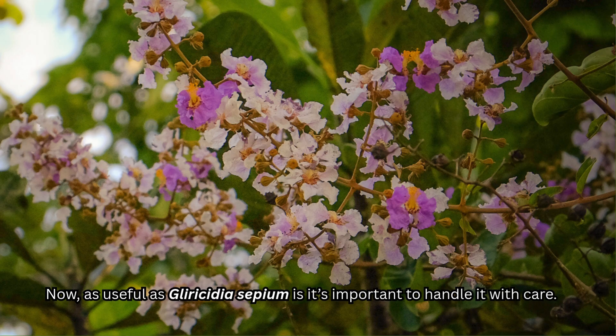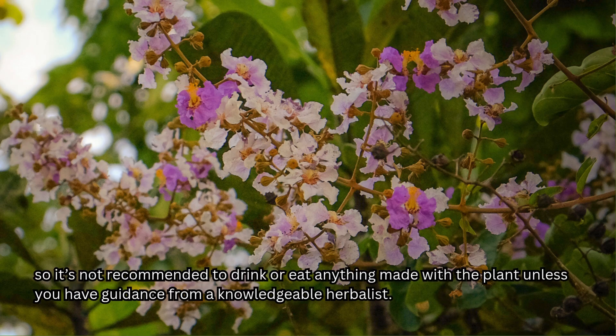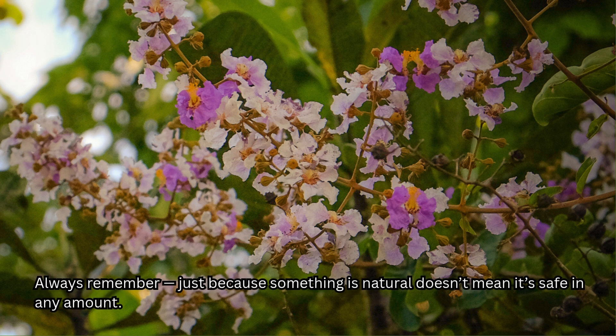Now, as useful as Gliricidia sepium is, it's important to handle it with care. Taken internally, the plant can be toxic if not properly prepared. So it's not recommended to drink or eat anything made with the plant unless you have guidance from a knowledgeable herbalist. Always remember, just because something is natural doesn't mean it's safe in any amount.